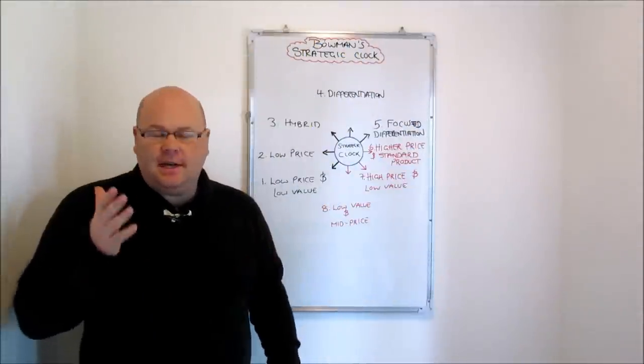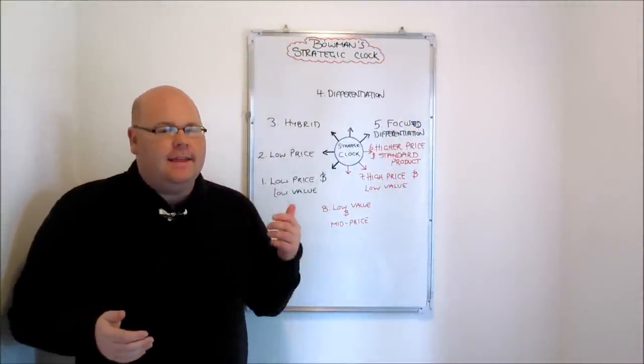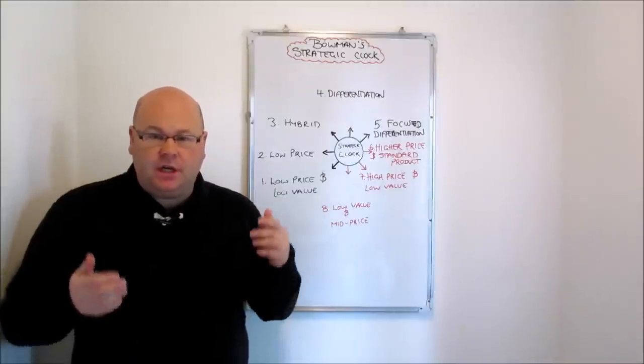Welcome along to Taking the Biz, the channel dedicated to A-level business studies revision. In this video we're going to take a look at a theory known as Bowman's strategic clock.